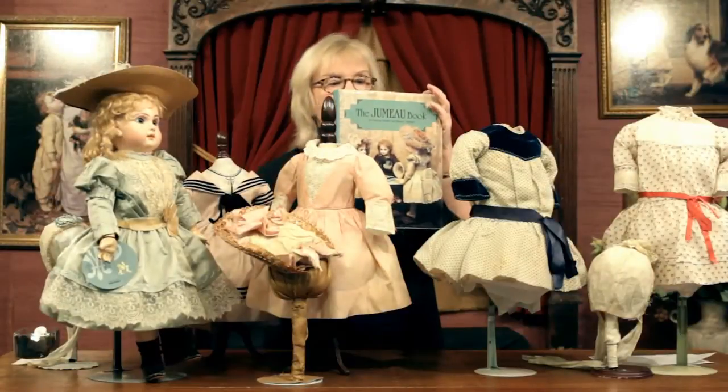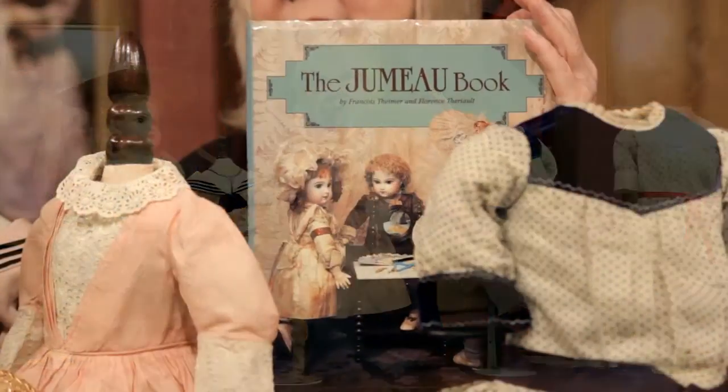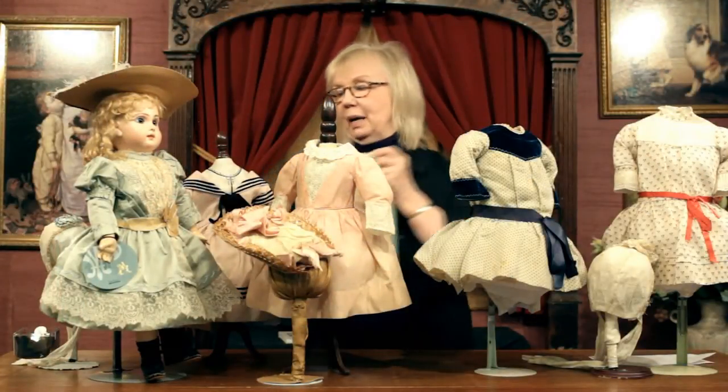I wanted to show you a cover of the Jumeau book because if you do not have this, you must have it if you're going to be a serious collector at all. It's very definitive in helping you identify certain models and identify the time period they were made.